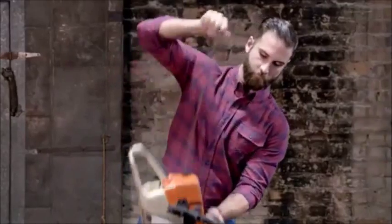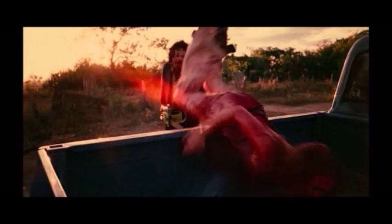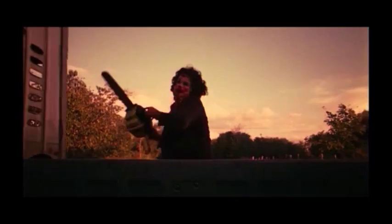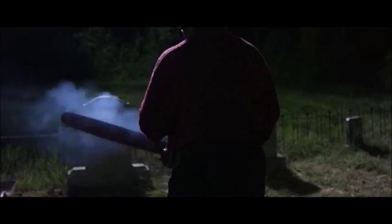Are you sick and tired of your chainsaw not performing when you need it the most? Try the Husvana 550SP — it's developed for tree care professionals and skilled murderers. The saw has a groundbreaking design and is loaded with innovative solutions for efficient, convenient operation.